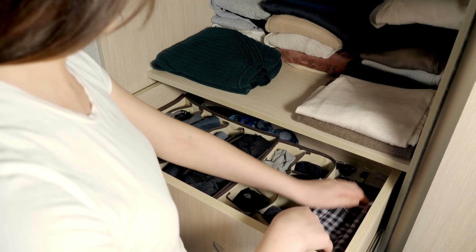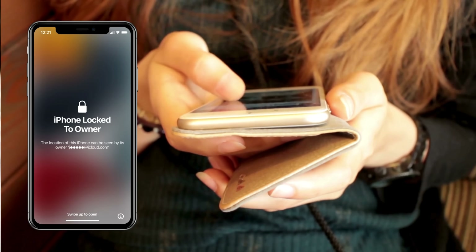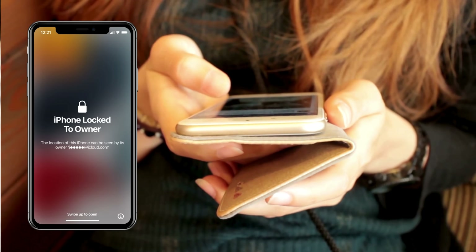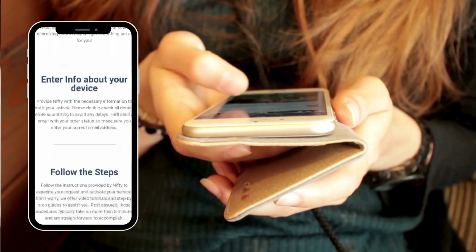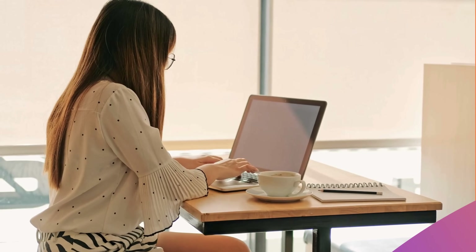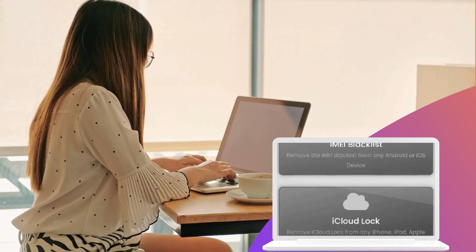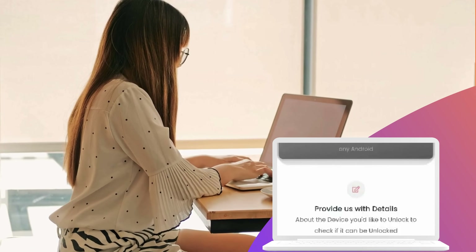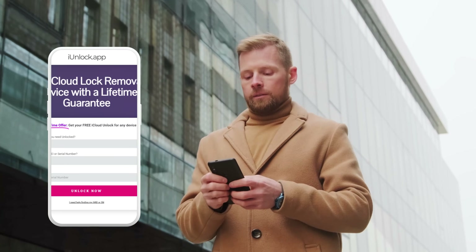Just as a quick story, a friend found an old iPhone in their drawer, all dusty and forgotten. When they tried to use it, boom, an iPhone lock to owner message popped up. After some research, they stumbled upon Unlock Here's AI-powered unlocking web app. A few clicks and a short while later, the phone rang again. Safe Unlocks also has a solid reputation — they've helped countless users regain access to their devices in a snap. And then there's the iUnlock app, a super user-friendly platform that zaps iCloud activation locks like no one's business.